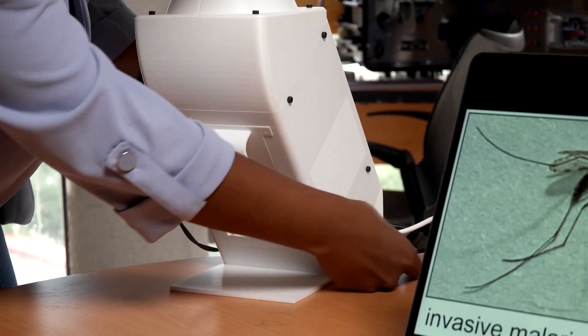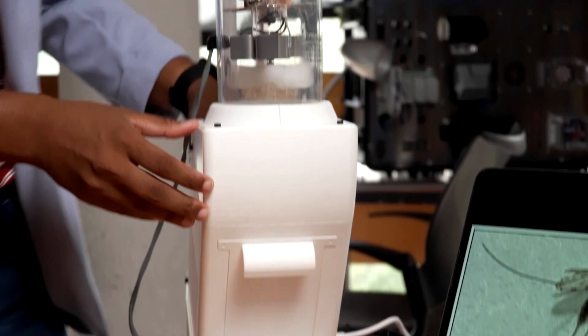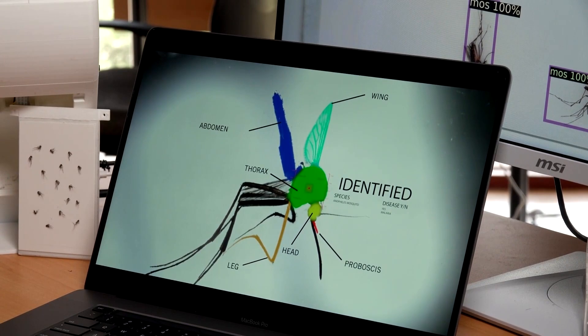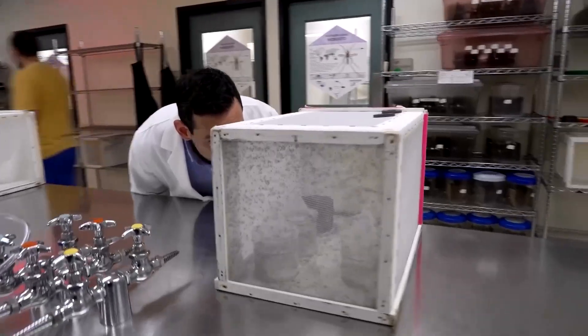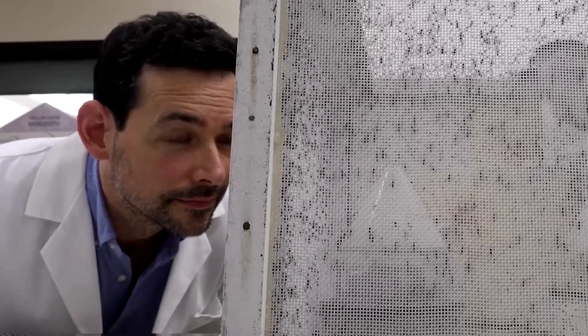Experts say the device could be produced for under $150, allowing it to be distributed widely for early warning of an impending outbreak of dengue and other diseases such as malaria.